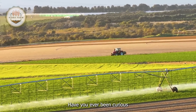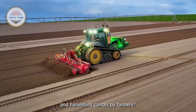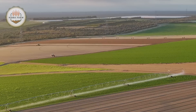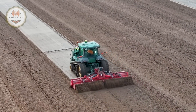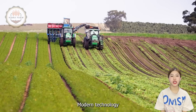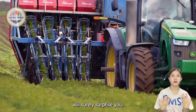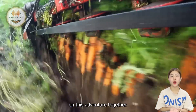Hello everyone, have you ever been curious about the meticulous process of planting and harvesting carrots by farmers? Get ready for an exciting journey to explore the world of agriculture. Modern technology and unexpected efficiency will surely surprise you. Let's embark on this adventure together.